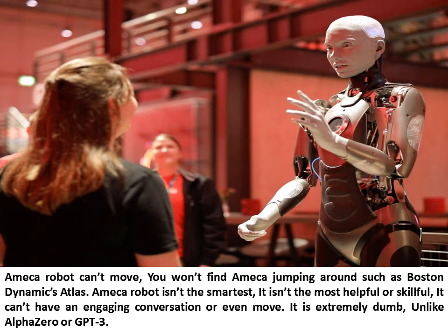As for disadvantages, the Ameca Robot can't move — you won't find it jumping around like Boston Dynamics' Atlas. It isn't the smartest, most helpful, or skillful robot; it can't have an engaging conversation or even move. It is considered extremely limited in intelligence, unlike AlphaZero or GPT-3.